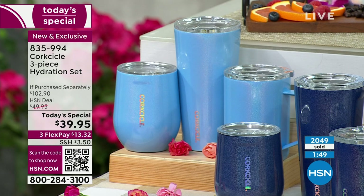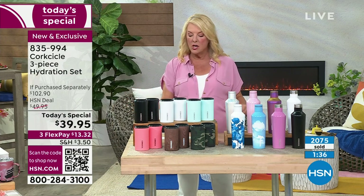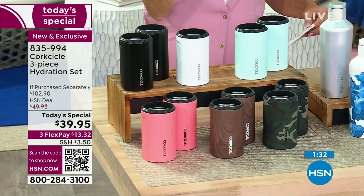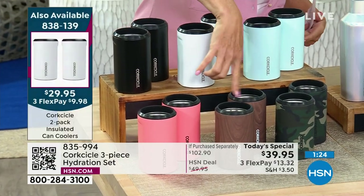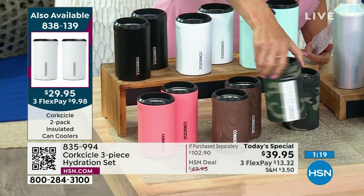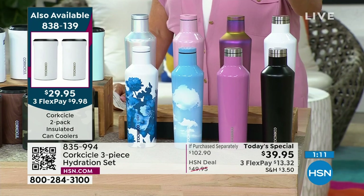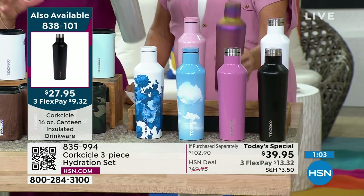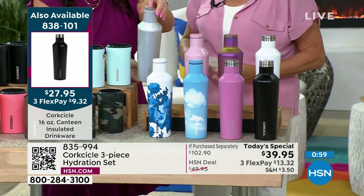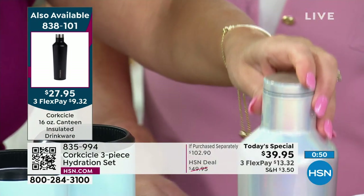They also have additional Corksicle products. First, a two-pack of insulated can coolers — great for standard beer cans or bottles. They're easy to grip with built sides and come in black, white, powder blue, neon light coral, walnut wood (great for guys), and woodland camo. Then there's a 16-ounce canteen that keeps liquids cold for up to 25 hours.